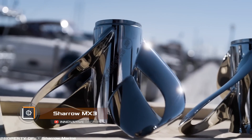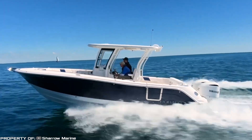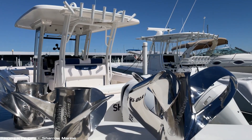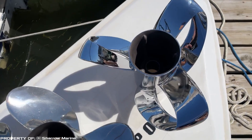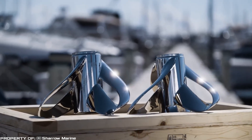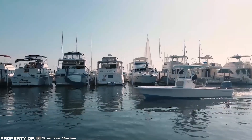Sharro MX3: one of the most unpleasant aspects of motorboats is the noise and vibrations from the propeller's operation. Introducing Sharro Marine — an innovative looped propeller that you've likely never seen before. Instead of traditional blades, this propeller has unique loops that don't create turbulence during operation, resulting in almost total elimination of noise and vibrations.